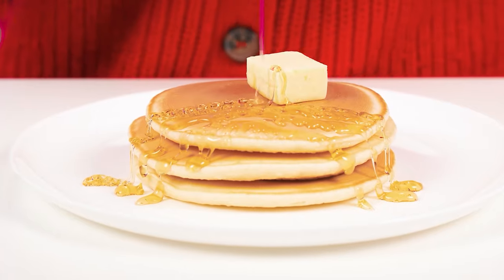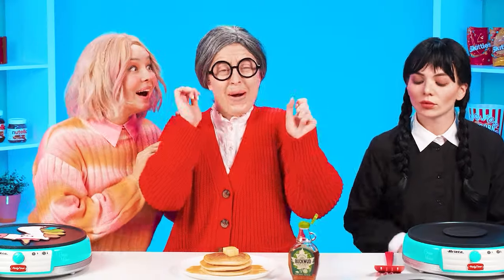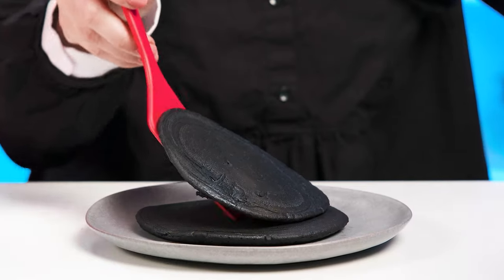It looks like a good old recipe is waiting for us! Pancakes with butter and maple syrup! From this, salivation immediately begins to flow! I think Wednesday's pancakes are big too! They look unusual! Wednesday adds her favorite berry syrup!